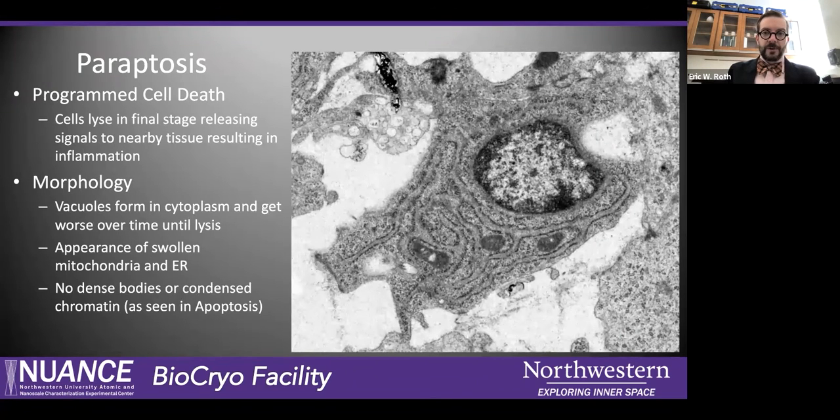Parapoptosis is a more unusual form of programmed cell death. Here we see a very swollen ER — see how it's got such a wide area in there. That's our early indicator of perhaps parapoptosis. This is another programmed cell death where the cell eventually lyses in its final stage, resulting in inflammation — another form of signaling. We get big vacuoles that form in the cytoplasm and it gets worse over time, and eventually the whole thing kind of disintegrates.